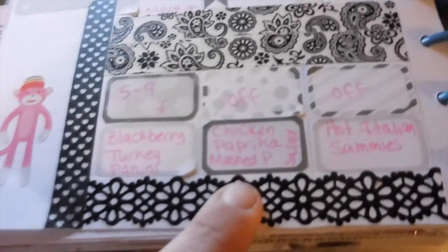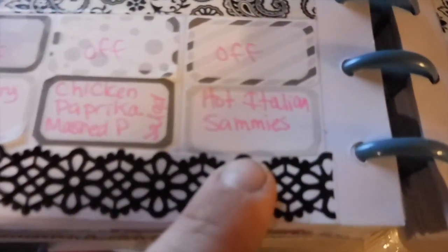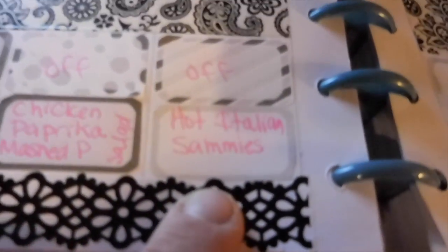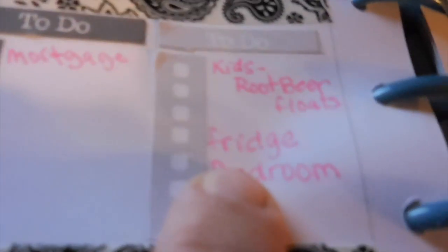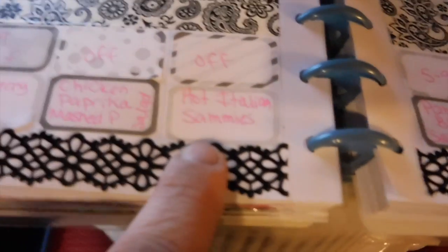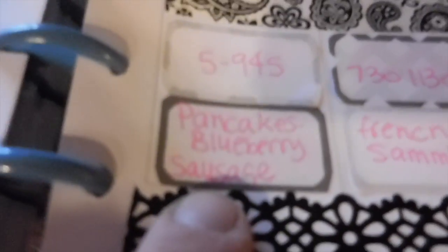Tomorrow, Tuesday, we're having chicken paprika, homemade mashed potatoes, and salad. Wednesday, we are having hot Italian sandwiches. And on Wednesday for Home Ec, the kids are making root beer floats, so we purchased stuff for that.